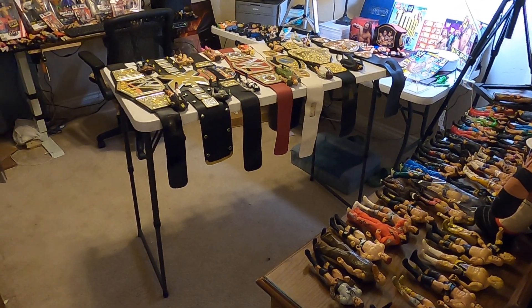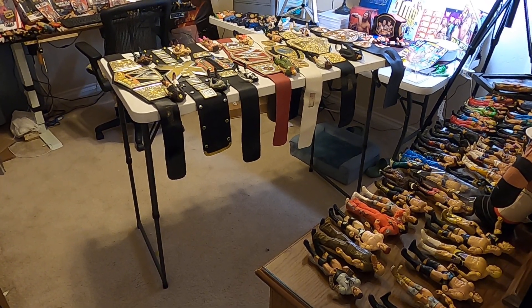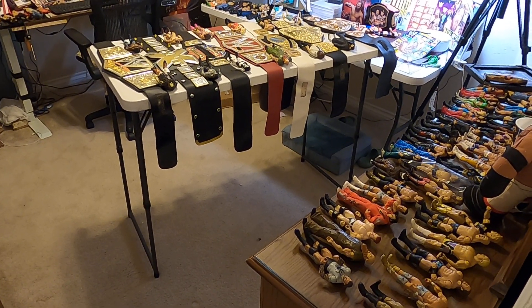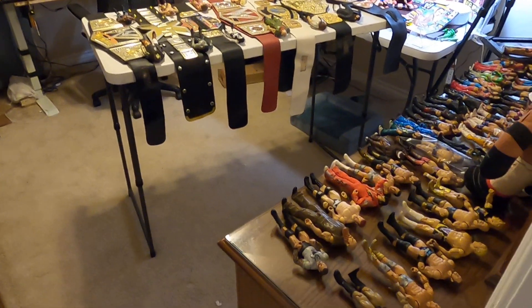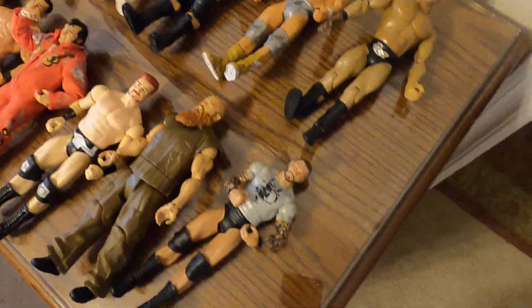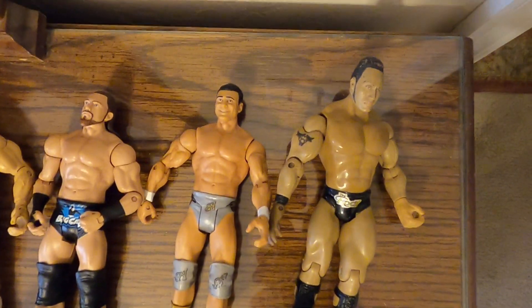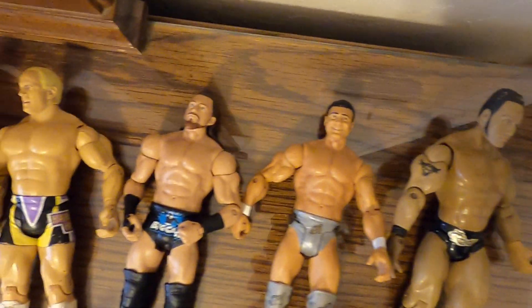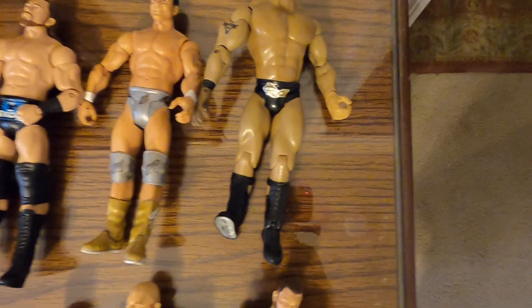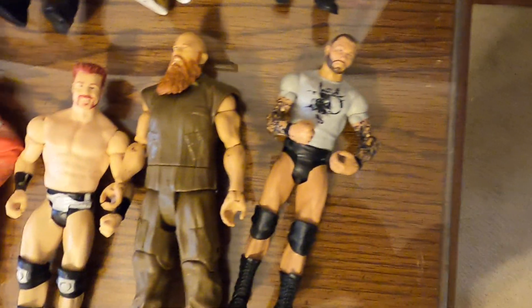I pulled out everything I got — there's just too many wrestlers so we just picked the best. I'm going to do a walkthrough and show you what is coming up on Sunday the 19th at 4 PM Central Standard Time. We're having a huge wrestling auction. Let me show you what we got — we got a ton of wrestlers.